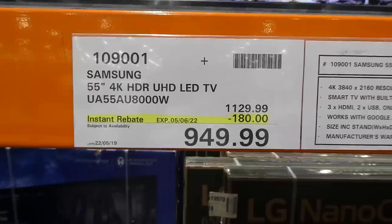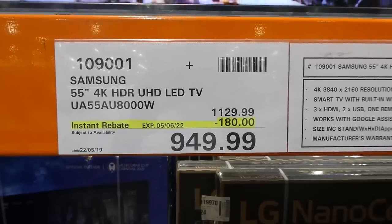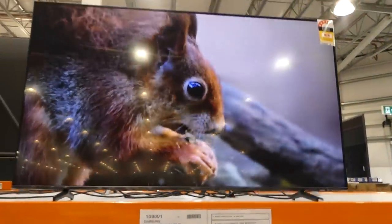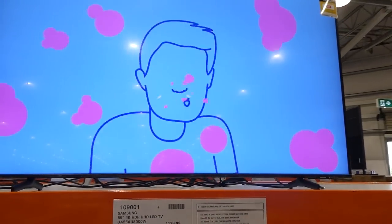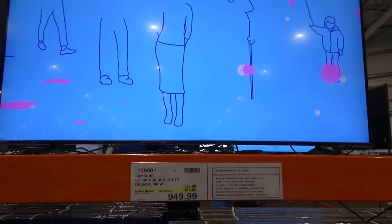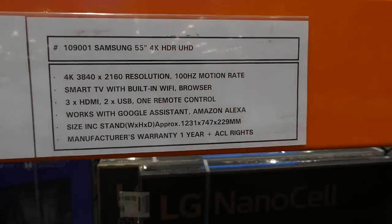The Samsung 55-inch 4K HDR UHD LED TV is $180 off, down to $950. It's a smart TV with built-in Wi-Fi, a browser, 3 HDMI, 2 USB, one remote control, works with Google Assistant and Amazon Alexa, and has a one-year manufacturing warranty.